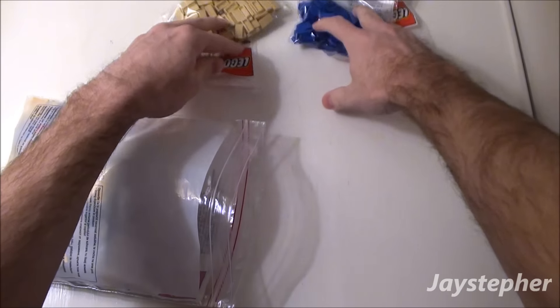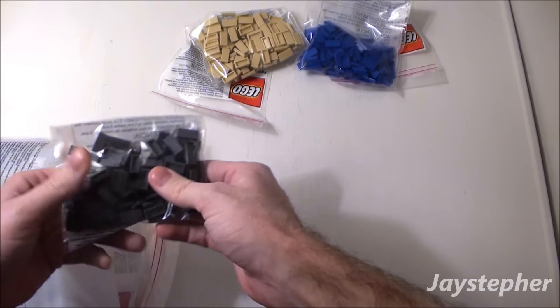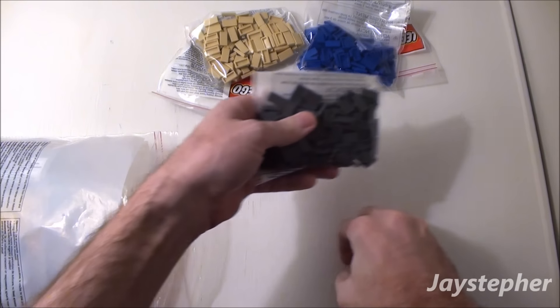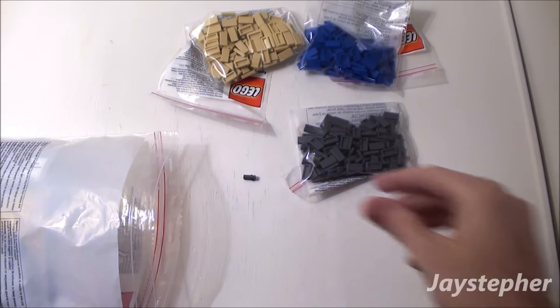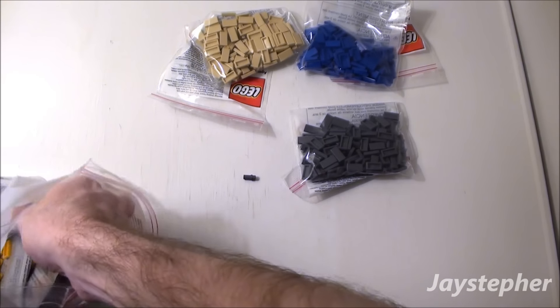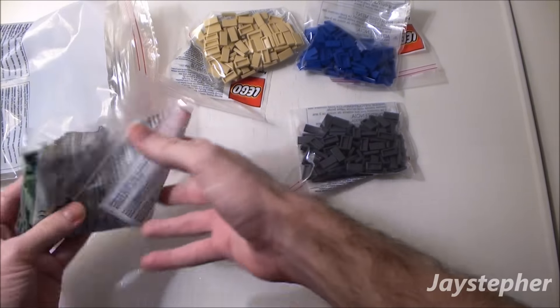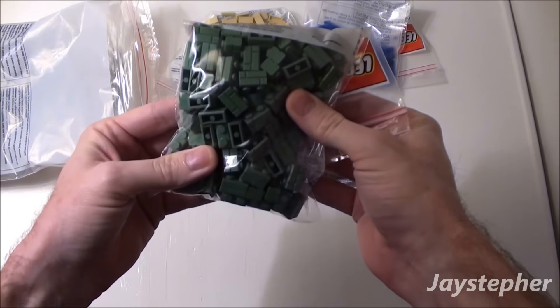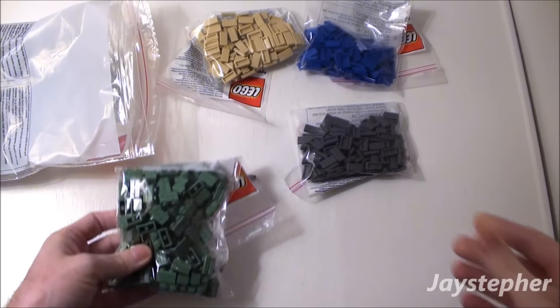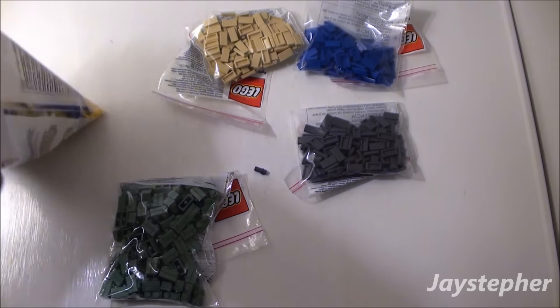These bags are cold — it's like in the 40s outside today, it's really cold. You obviously know I got a Technic pin. Those were cheap by the way, cheaper than I could find on BrickLink, and these are all from Pick A Brick. Oh look at that — sand green! Can't wait to dive into those.